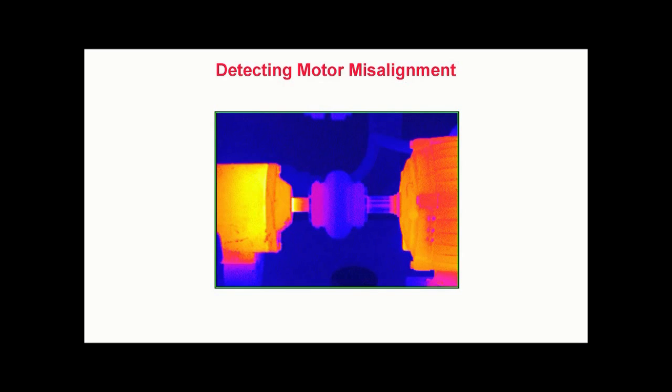Detecting motor misalignment. In this thermogram, we once again see the excessive heating caused by misalignment within a coupled system. We see excessive heat on both the driven device on the left, as well as the left side of the flexible motor coupling. Many maintenance professionals are surprised to learn that even the slightest amounts of misalignment cause large amounts of excessive heating within couplings.